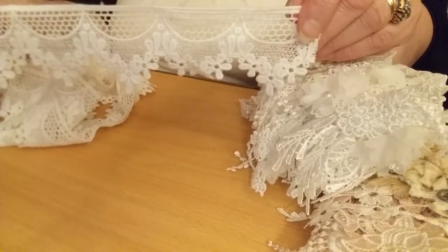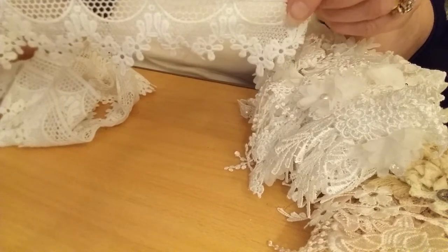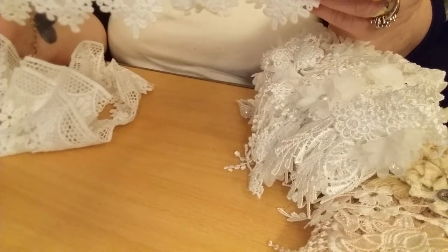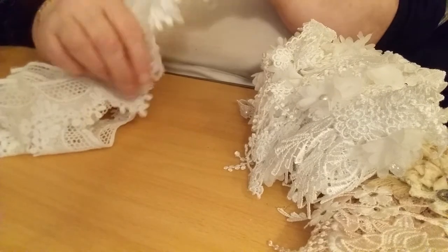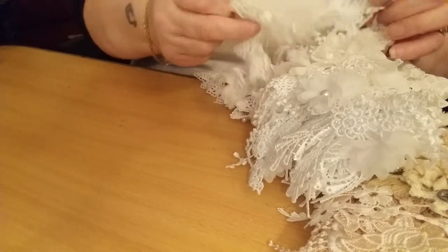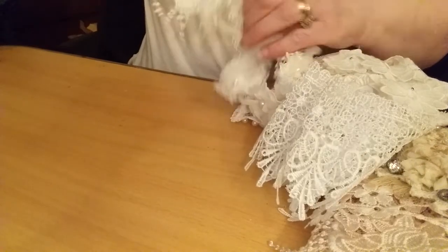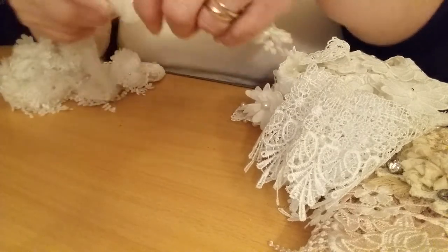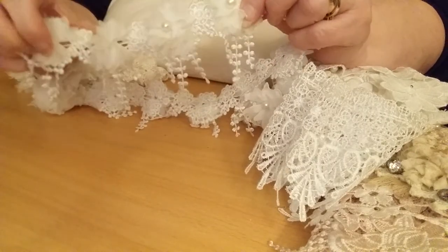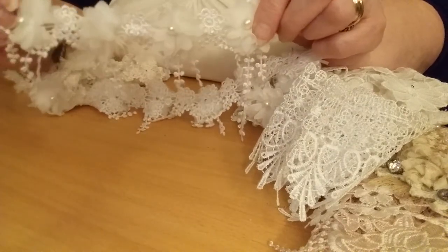All of these start around 99p a meter, so when it's that cheap I can at least buy a couple of meters, which I think I have done in this case. This is the second one — I've got something similar but without all the dangly bits on the end, and obviously they've got a pearl in each of the flowers.